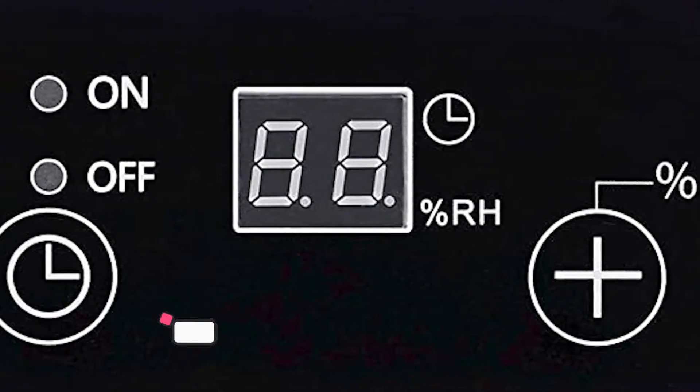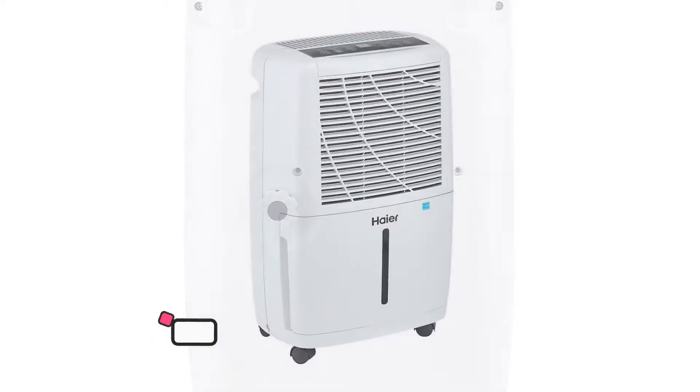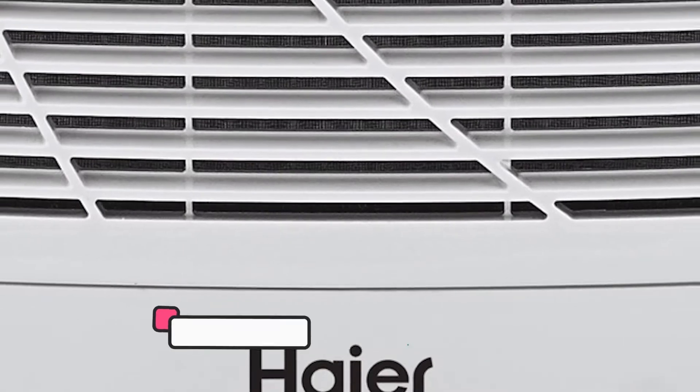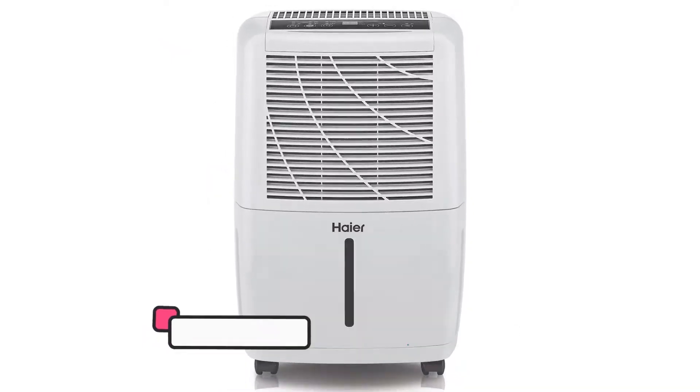Bottom line, the Hire dehumidifier has strong ratings from Energy Star, UL, Proposition 65, EEL, CUL, and AHAM. That said, its tiny bucket means you may have to take multiple trips to your chosen drainage spot, so you might want to opt for something larger.